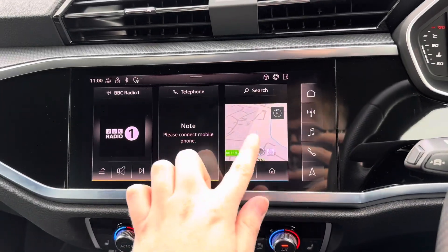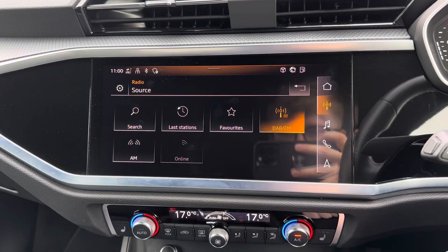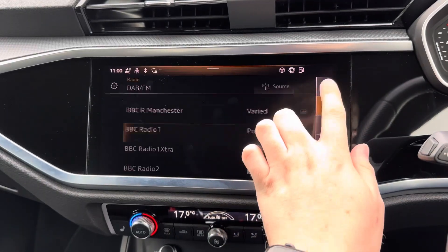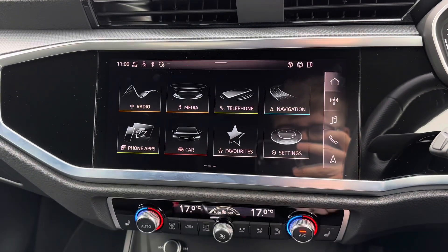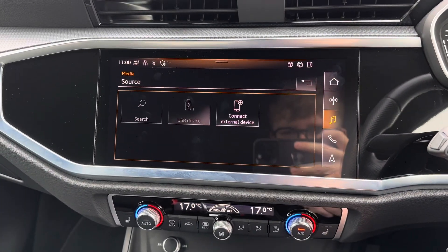Centred in the dashboard you have your touchscreen infotainment system. It's home to DAB, FM and AM radio. You can also play your own music in the media section, and you do have USB input along with Bluetooth audio.